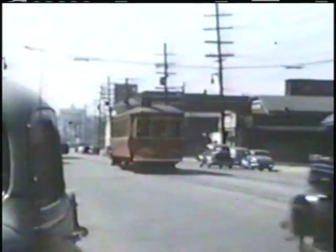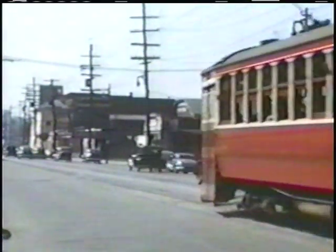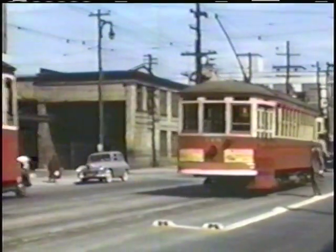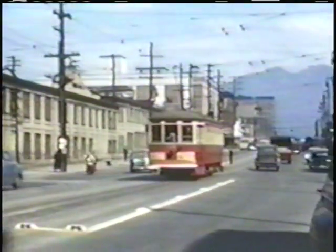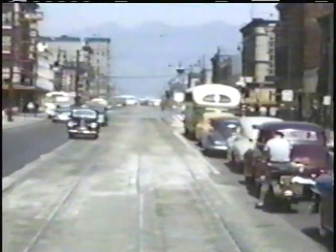Pryor Street has great significance in that this is where Pryor car barns were, where many of the Vancouver streetcars were housed. You can see Pryor barns just to the left there, and the old Cobalt Hotel is just to the left. Today, the Greyhound bus lines have a garage and maintenance center on the site of the old Pryor car barns.